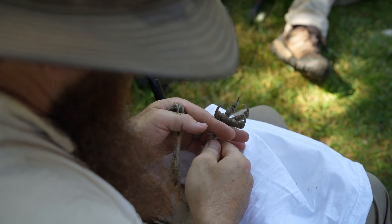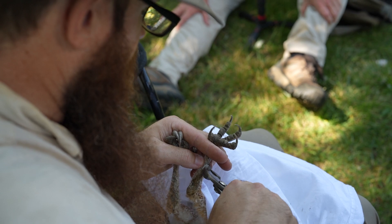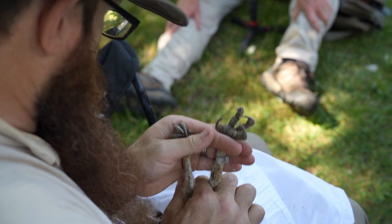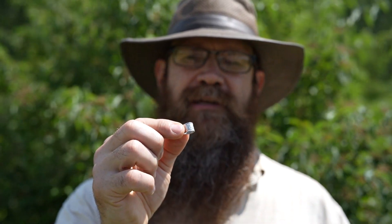I came here to band the barn owls so we're able to put these little metal bands on the owls. These bands each have a unique number, and that unique number allows us to know if we ever see that bird again. This allows us to learn things about those birds that we wouldn't be able to know otherwise — things like where they travel to, how long they live, all those life history parameters that would be impossible to know if you didn't know who the individual was.